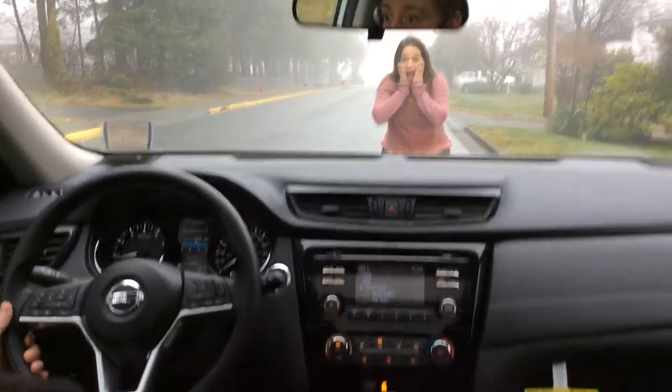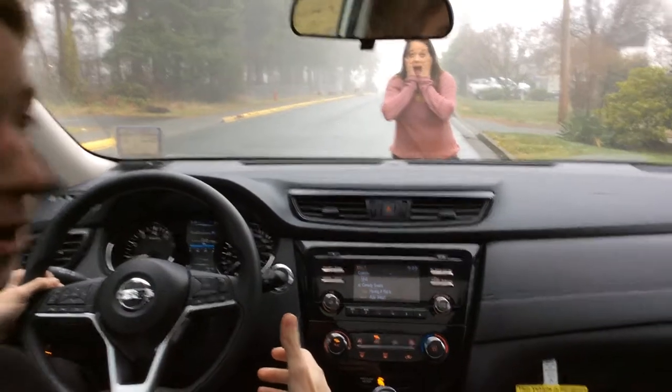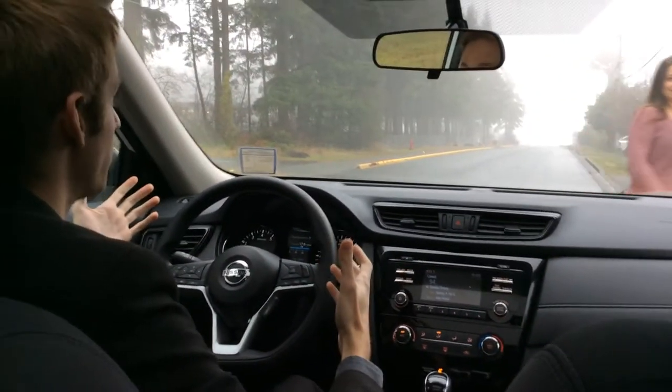Holy smokes, there's Haley right there! Did not see her with all that fog out right now. Good thing we have the fog lights in this vehicle.